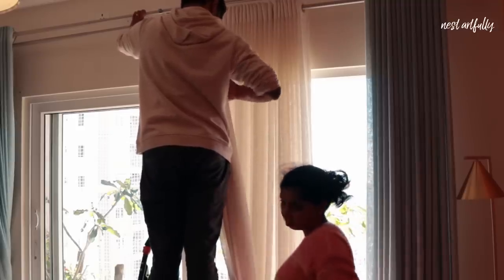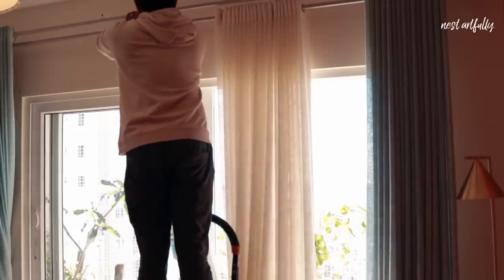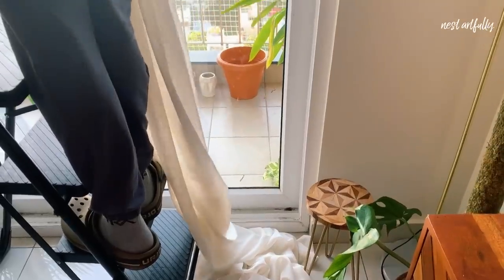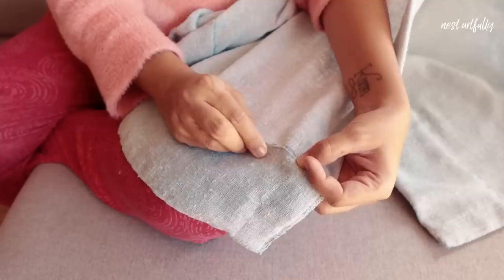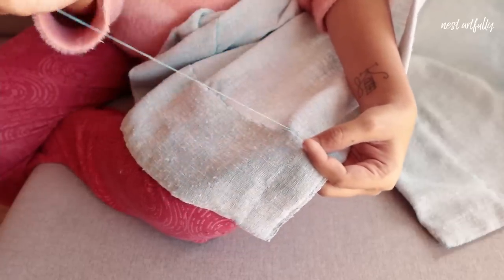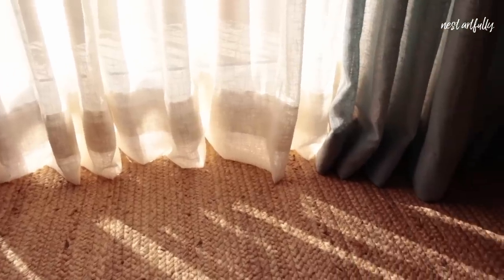We've gone for white and teal because both are soft colors that let a lot of natural light seep in, and I'm very happy with how they've turned out. In terms of the length of the curtain panels, they were a lot longer, but by raising the height of where the rod starts and doing a little bit of hemming work myself at home, I've sorted that problem as well.